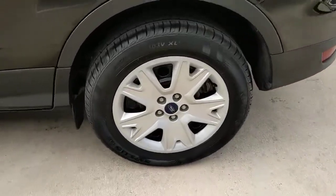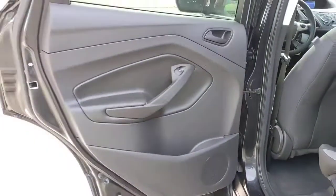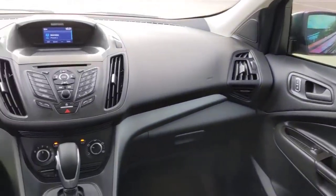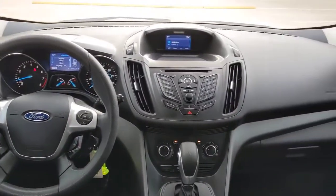These are just some of the great options this vehicle comes with: keyless entry, backup camera, Bluetooth connection, steering wheel audio controls, stability control, intermittent wipers, traction control, pass-through rear seat, temporary spare tire, and tire pressure monitoring system.